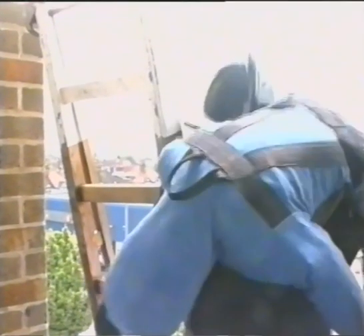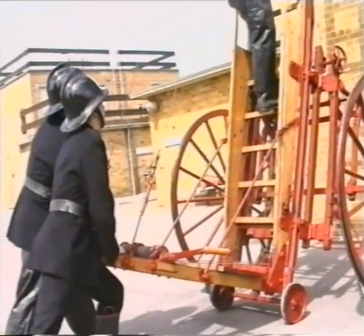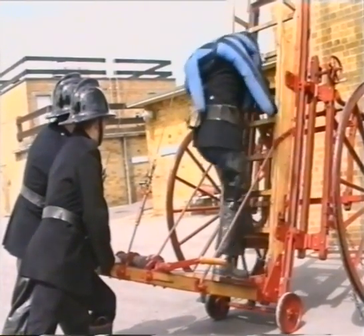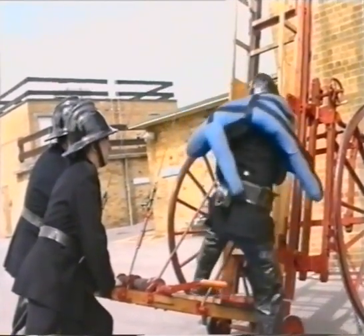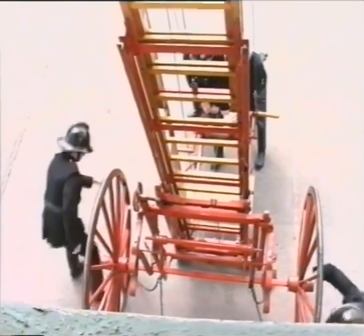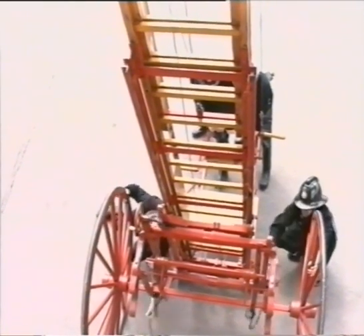Rescues were carried out by the traditional fireman's lift. This method of rescue had first been developed in the mid-19th century. The wheeled escape ladder, when handled by an experienced crew, was considered to be the fastest and most reliable of all rescue ladders.